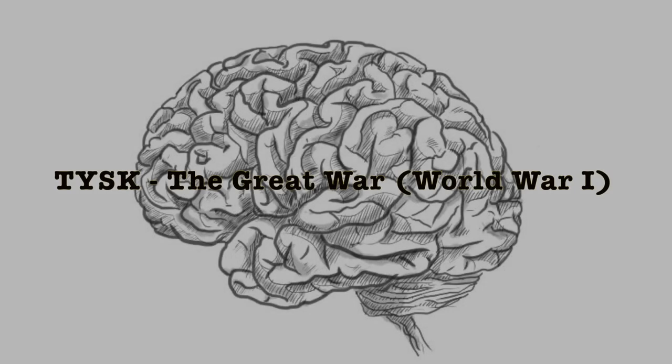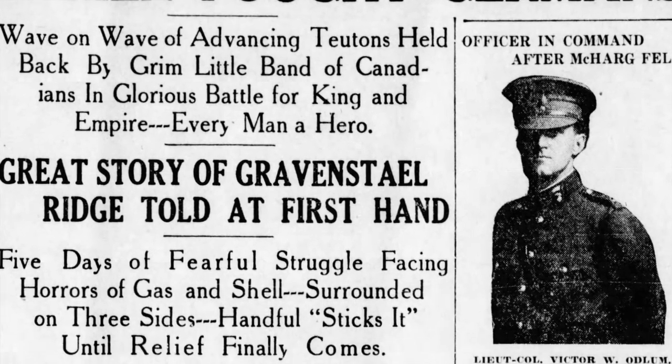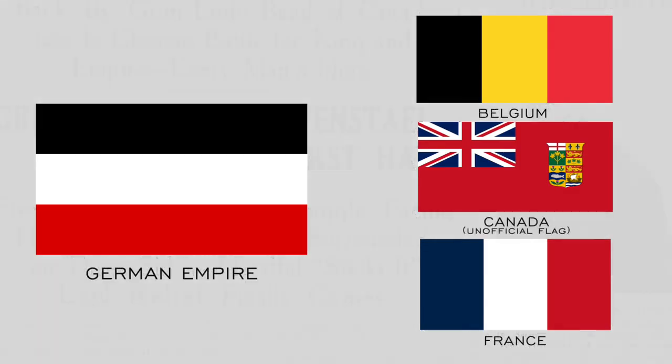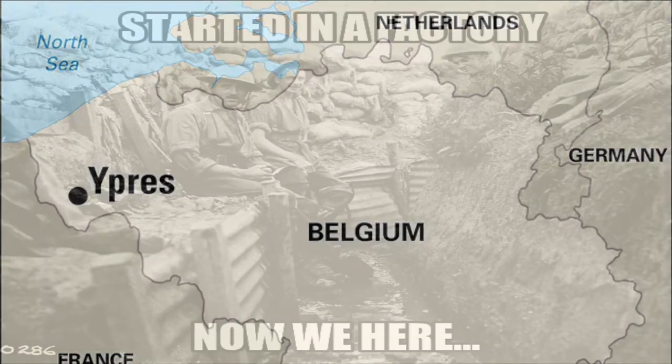Welcome to Things You Should Know, The Great War. Today we're going to talk about the Battle of Gravenstaffel, part of what is called the Second Battle of Ypres, between the French, Belgian, and Canadian forces versus the German Imperial forces, located near Ypres, Belgium, on the 22nd and 23rd of April, 1915.